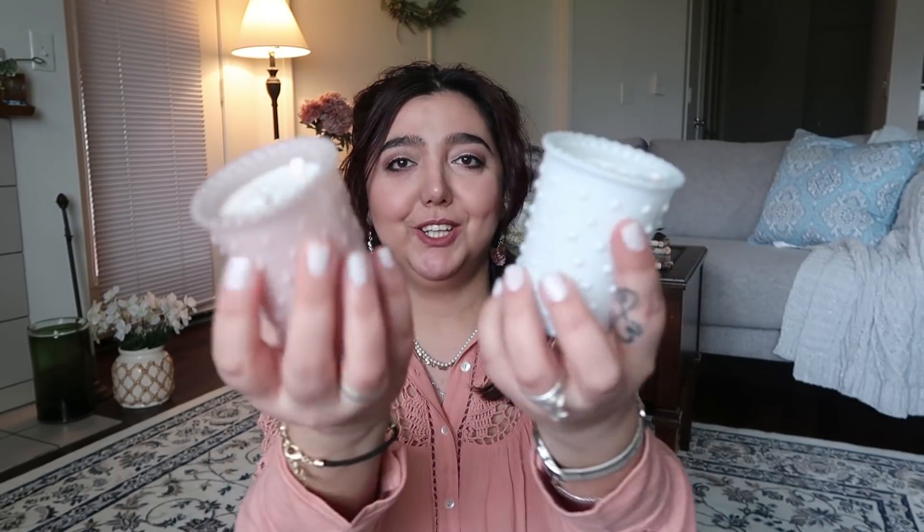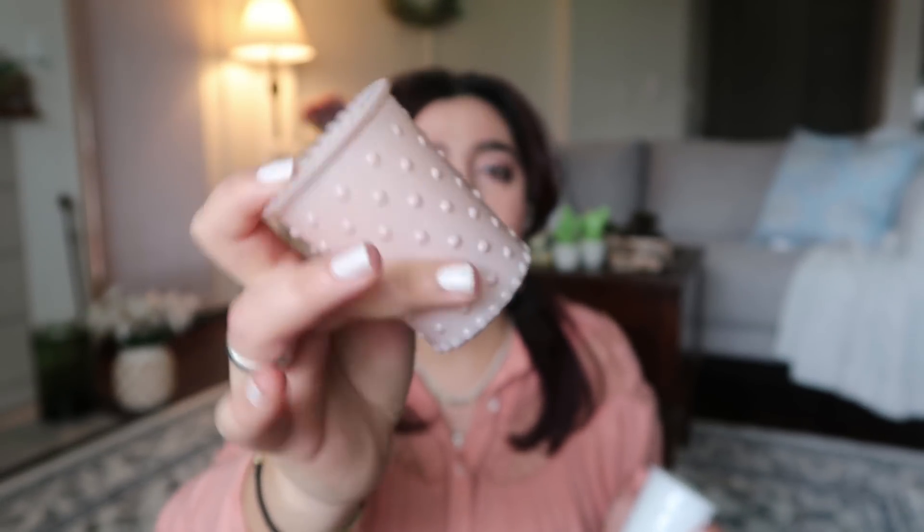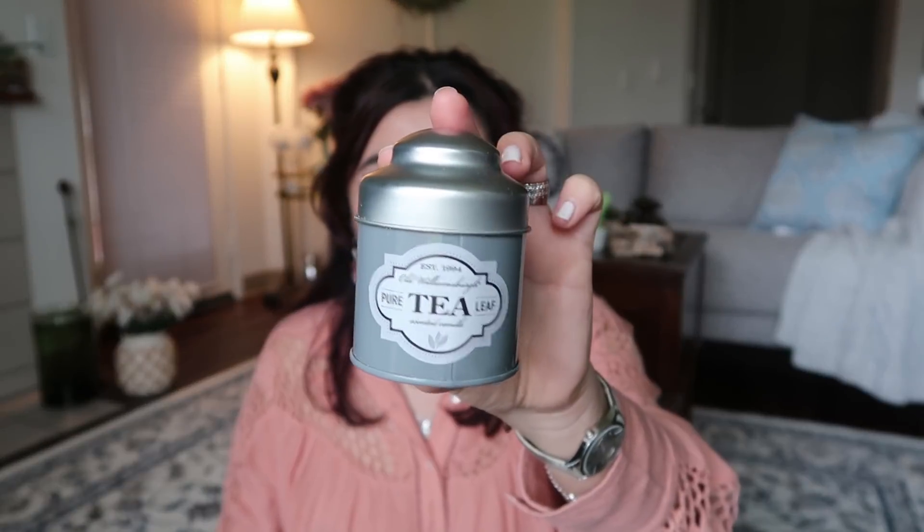I told myself I'm not gonna get candles, but I keep getting them. I had to get these two that I found this week — I saw these candles in hauls people shared already, but for some reason my Dollar Tree didn't get these. They're so cute, there are little dots on them. I grabbed the pink one and the white one. They smell good, but the white one I would use for winter or fall because it's a little heavy.